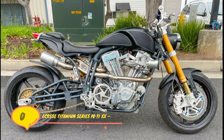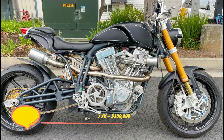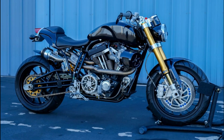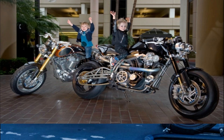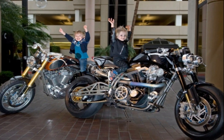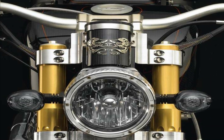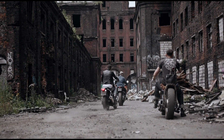Number 6. Ecosse Titanium Series FE Ti XX – $300,000. Ecosse's top-of-the-line motorcycle is the Titanium Series FE Ti XX. It is not for casual riders because it has a 2,409cc billet engine that makes 225 horsepower at the rear wheels. The saddle is made by Italian luxury leather maker Berluti, and lightweight materials like carbon fiber and titanium have been used extensively to keep the weight as low as possible.